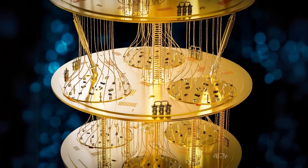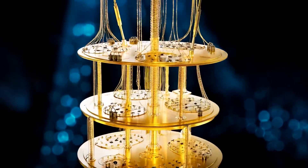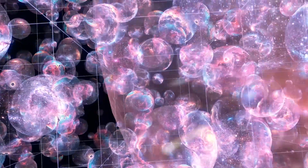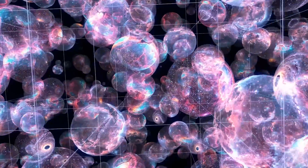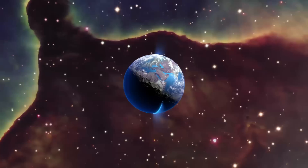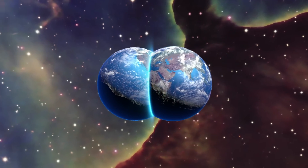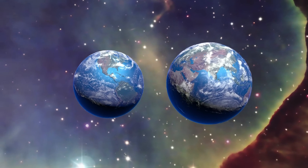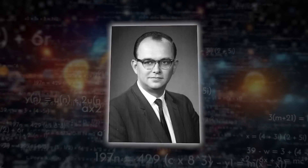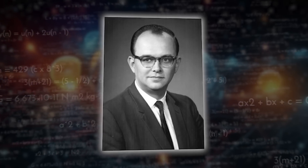If quantum computing feels a little like stepping into a sci-fi movie, the many-worlds interpretation of quantum mechanics takes that feeling and cranks it up to eleven. This is where we dive head-first into the idea of parallel universes — those possible worlds where every what-if you've ever imagined might actually play out. The many-worlds interpretation, or MWI for short, was proposed by physicist Hugh Everett in 1957, and it's one of the most intriguing ways to make sense of quantum mechanics.